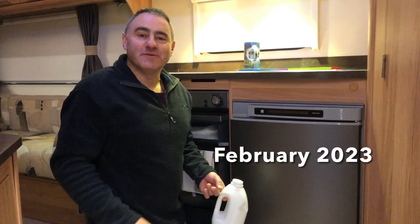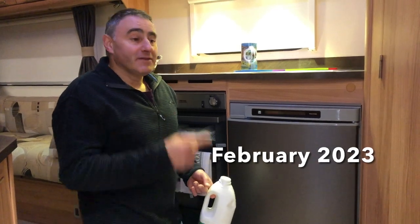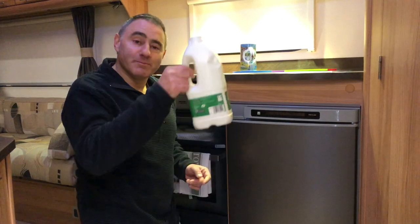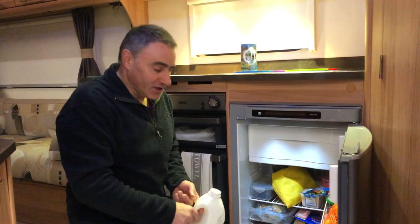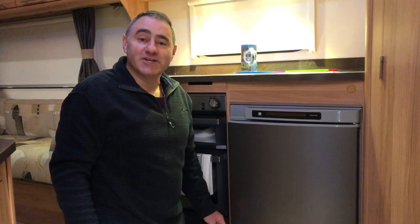Hello and welcome to our first touring video of 2023. It's been three months since we were last away. The caravan's been serviced, I've sterilised the water system and I'm putting the part bottle of milk in the fridge because the fridge is full, ready to go. And we're off to Chatsworth Caravan and Motor Home Club site in Baslow in the Derbyshire Peak District.